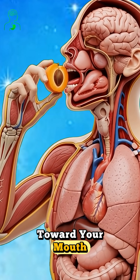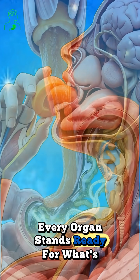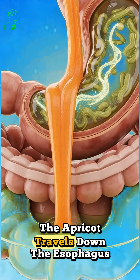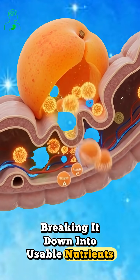As you lift a fresh apricot toward your mouth, your body prepares for digestion. Inside, every organ stands ready for what's about to happen. The apricot travels down the esophagus and enters the stomach, where digestive acids begin breaking it down into usable nutrients.